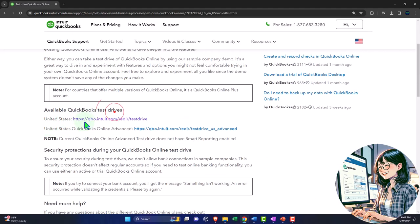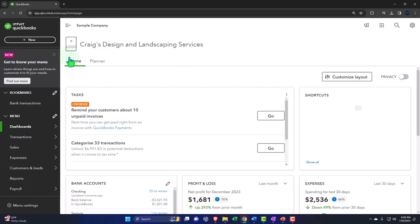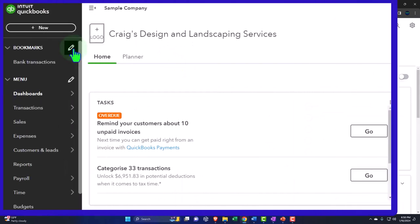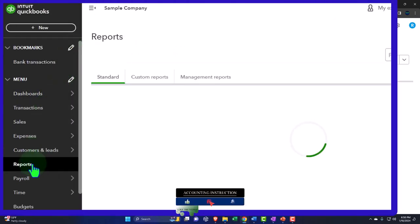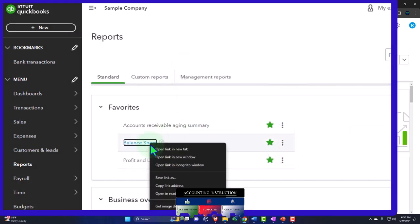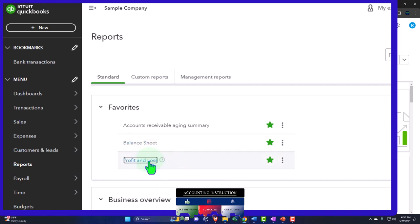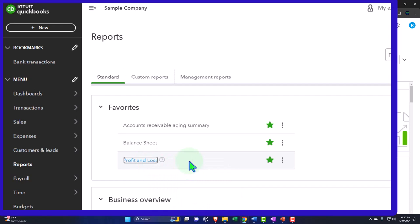Selecting the United States version of the software and verifying that we're not a robot. Opening our major financial statement reports like we do every time. The reports are on the left-hand side. We're going down to the favorites and right-clicking on the balance sheet so we can open it in a new tab. Same with the profit and loss, right-clicking open in a new tab like we do every time.